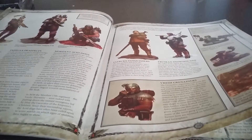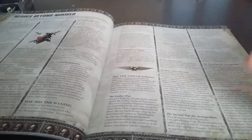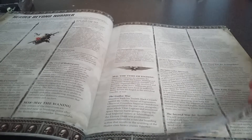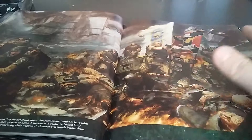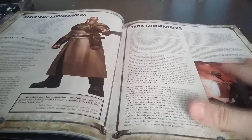It goes on to cover some of the regiments: the Catachans, Armageddon Steel Legion, the Vostroyans, the Valhallan, Tallarn, and then special people within these regiments, followed by all the battles they've won. This picture right here has been seen in loads of codexes and fan art, but I still really like it — just Guardsmen leading the charge. It looks so good.